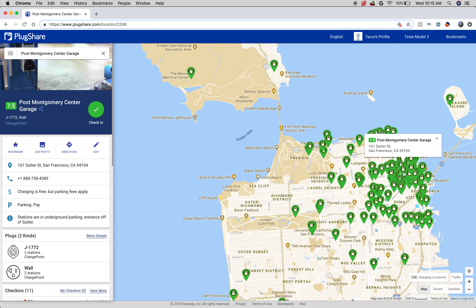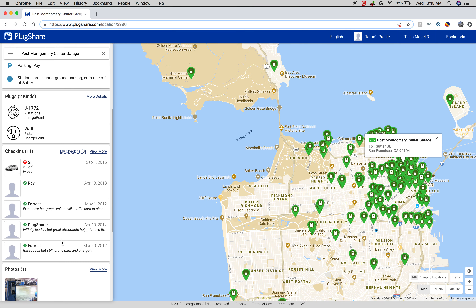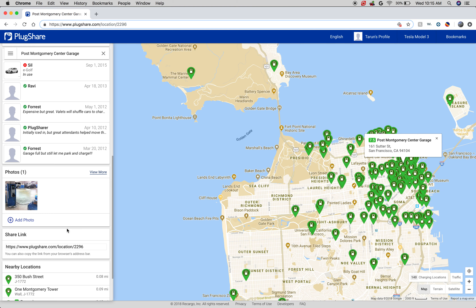So I can click on one and then on the left-hand side I'll see it's paid parking, but the charging is actually free here. It has a phone number and it tells you whether other users have had any issues with this charging station or if it's worked great. Other people have said it's a little pricey but works fine. Others said it was in use but no issues. There's even a little photo so you can know what to look out for and know where it's located.